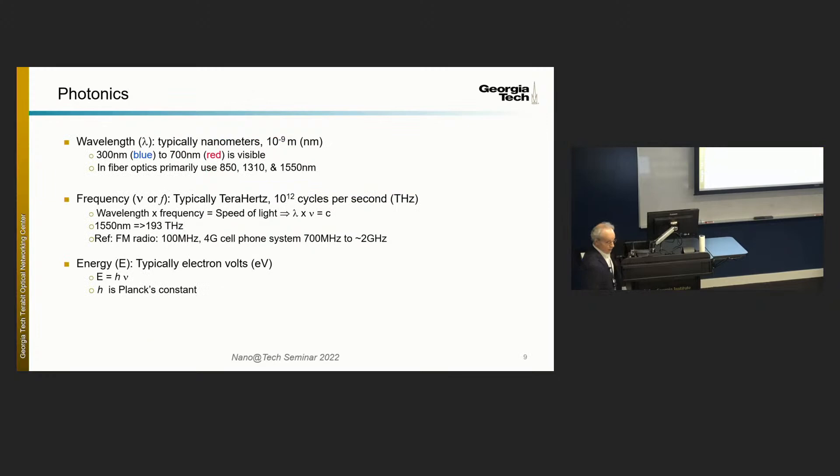A couple of metrics. When you work in photonics, you have to work on three different metrics: frequency, wavelength, and energy. Energy when working with semiconductors and band gaps. Frequency or wavelength when the frequency numbers are too large. We typically work at 193 terahertz, whereas FM radio is 100 megahertz and cell systems are in the 1–2 GHz range. So we're at 193 terahertz, which tells you why optics has the capacity it does — it's an exceptionally high information-carrying capacity carrier.